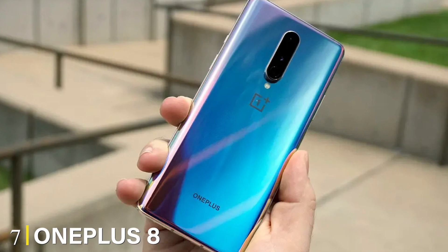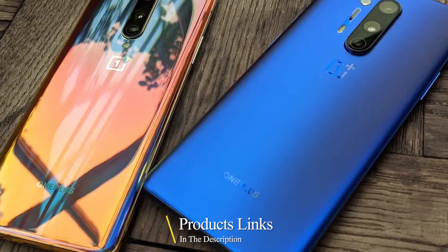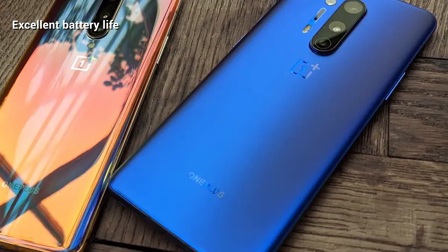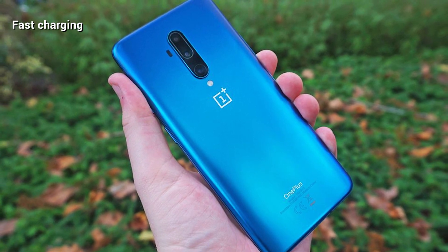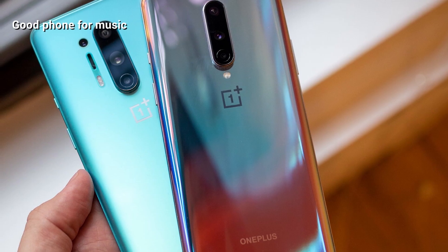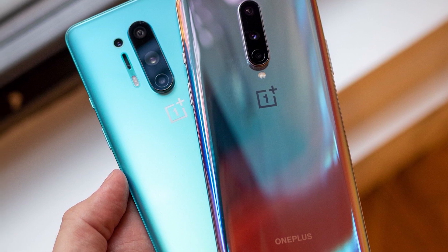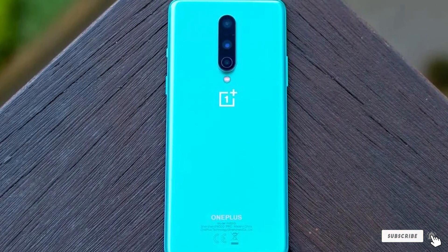Moving on to number seven, the OnePlus 8. If you want 5G connectivity without staggering prices, the OnePlus 8 is the answer. It is much lighter than the OnePlus 8 Pro at only 180 grams, but just as new as its more expensive sibling. Display-wise the OnePlus 8 comes with a 6.55-inch screen with 1080x2400 resolution. Powering it is a Snapdragon 865 chipset and a 4,300mAh battery. It runs on Android 10 out of the box. The design is similar to the Pro version with its sleek and curved style, and in terms of memory you get 256GB of storage and 8GB or 12GB of RAM.